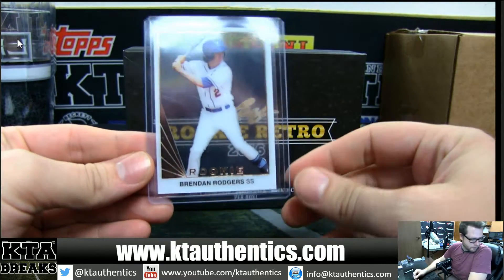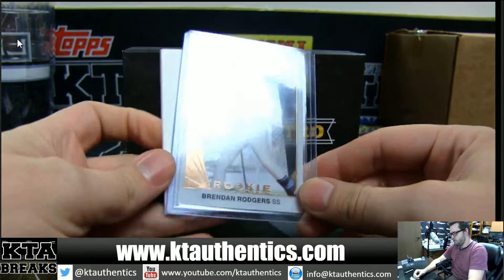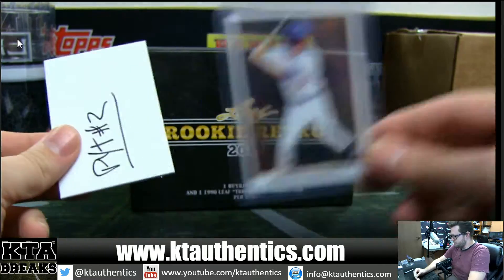We got Brendan Rodgers. You can't even see that stuff and then you put it there and you can see all that — that's kind of cool. Brendan Rodgers is your Rookie Retro.